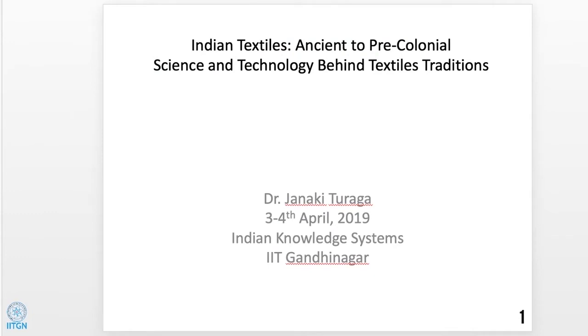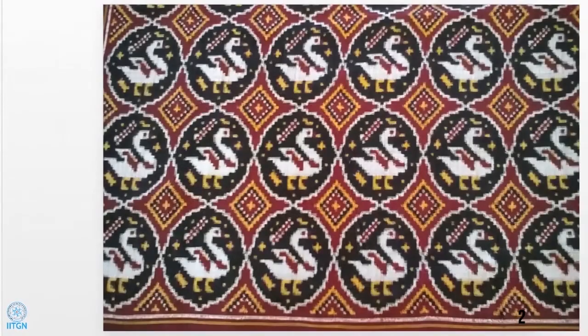Good afternoon. It's nice to be here sharing what ancient texts, Indian textiles, and what science and technology lay behind them. We are all very much appreciative of the beauty of textiles, the aesthetics, and the comfort. We have on display a Banarasi brocade which is of contemporary vintage, but its ancestors are in ancient India.